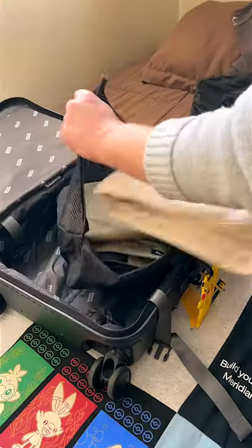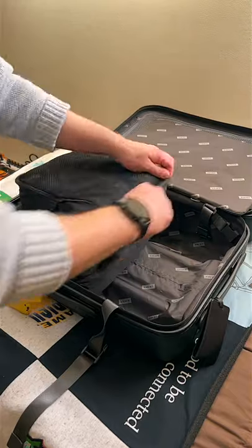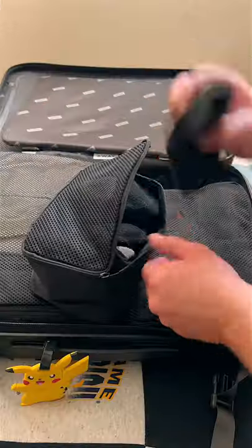Next, grab some packing cubes. Packing cubes are a game changer for packing all your clothing. You'll be able to fit more things and keep everything organized.